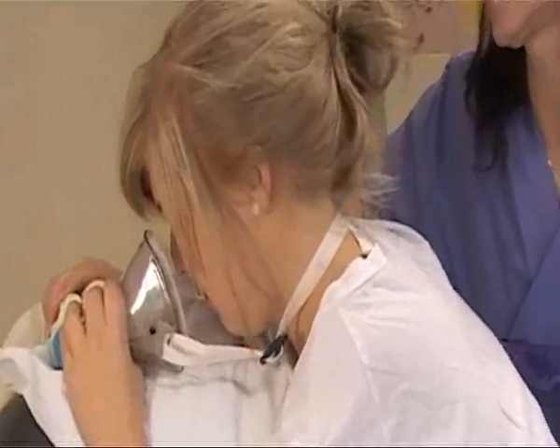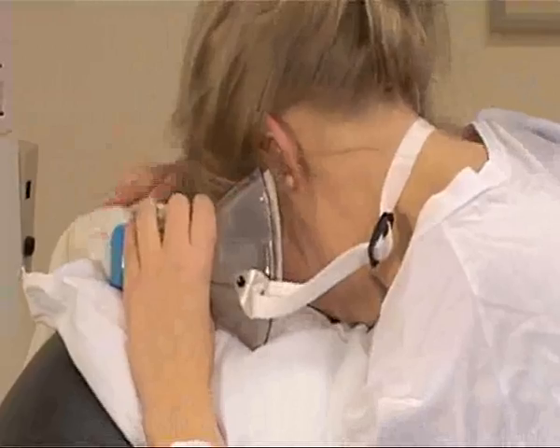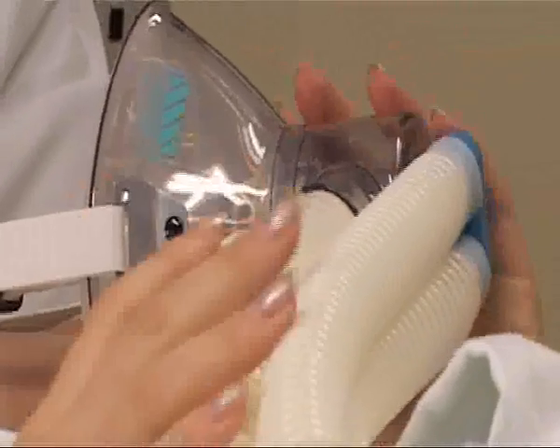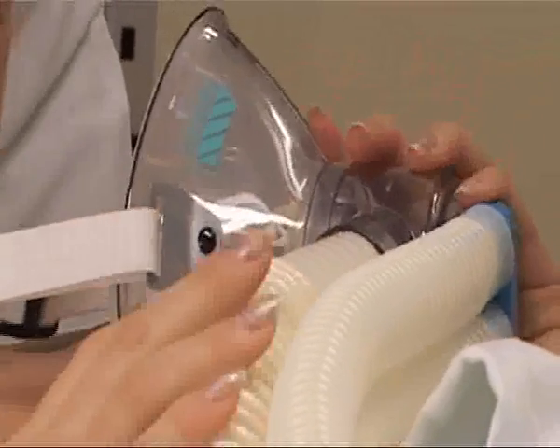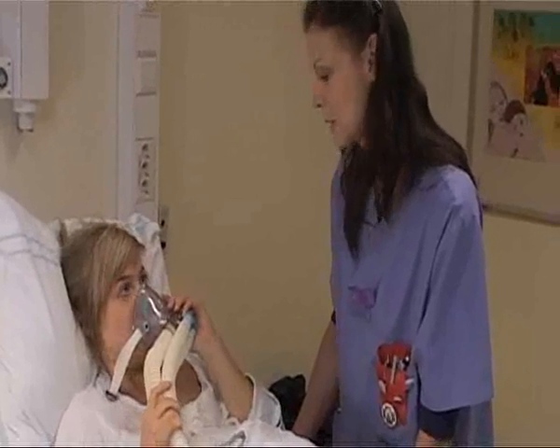It is also necessary to scavenge the gas that leaks between the patient and the mask, and the air she exhales. And as the mother-to-be is conscious all the time, the problem is greater than in the case of a patient who is anesthetized.